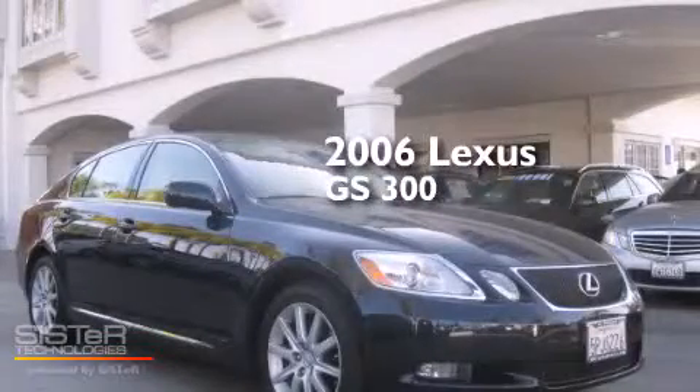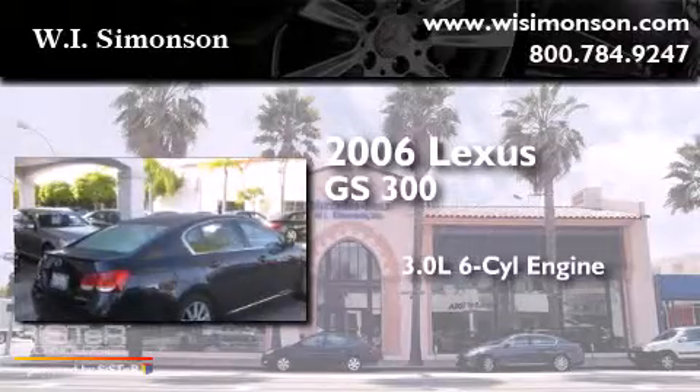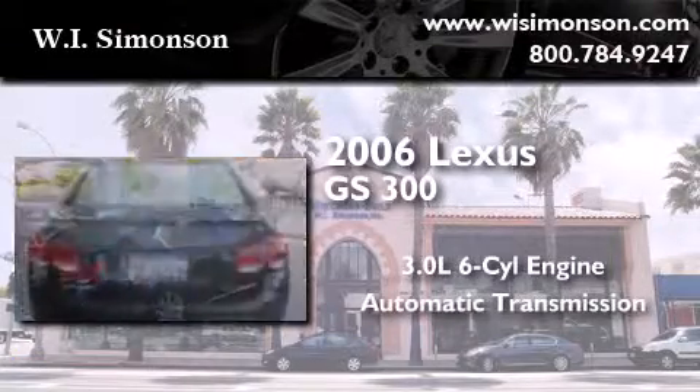This is a 2006 Lexus GS300. It features a 3.0-liter six-cylinder engine and an automatic transmission.